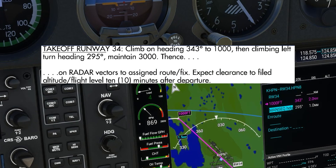When we preview the departure on our MFD, we can follow along with it. The first instruction is to climb on heading 343, which is shown as the desired track on the first waypoint, to 1000 feet. Then we make a climbing left turn to heading 295.